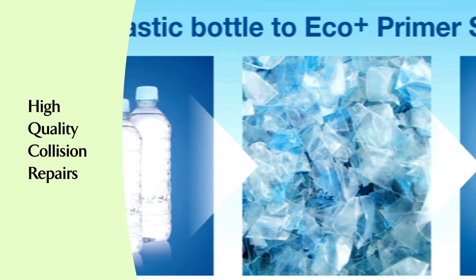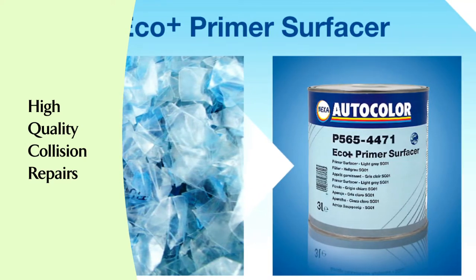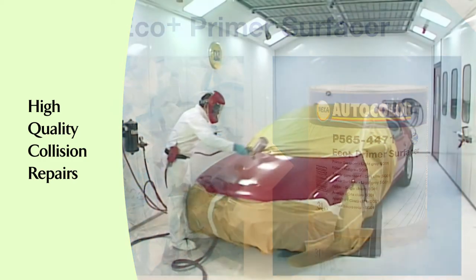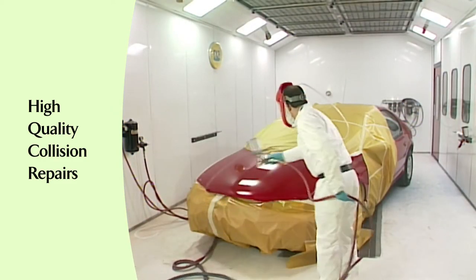We have developed the first-ever automotive refinish primer surfacer made with recycled PET plastic flakes. This helps to reduce the amount of landfill waste while also providing high-quality collision repairs.